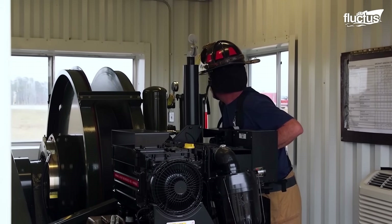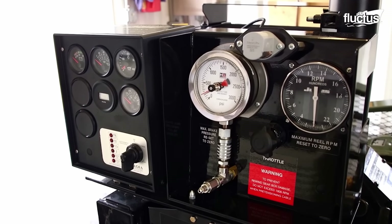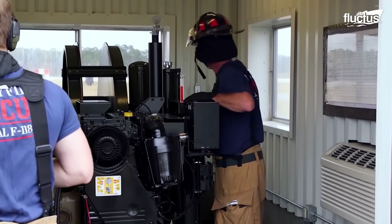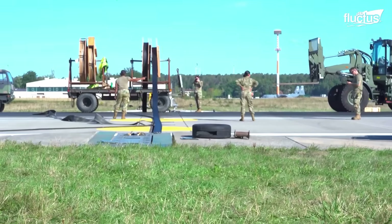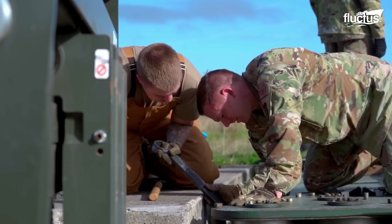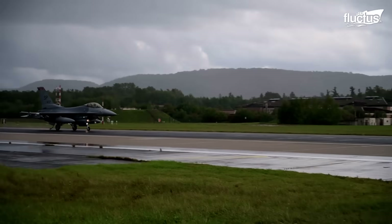To validate its safety and efficacy, the BAC-12 arresting system is put through a series of tests by the United States Air Force. During these tests, actual aircraft are arrested. For a more mobile system, the Mobile Aircraft Arresting System, MASS, is the name of the BAC-12 arresting system's mobile variant. Simple to set up, the MASS is a mobile system that is easy to move around. It can be used in many different places, such as training grounds, temporary airfields, and forward operating bases.